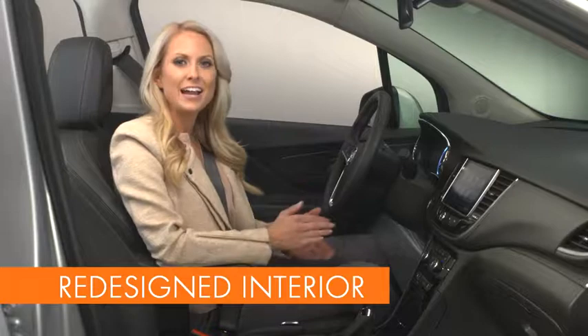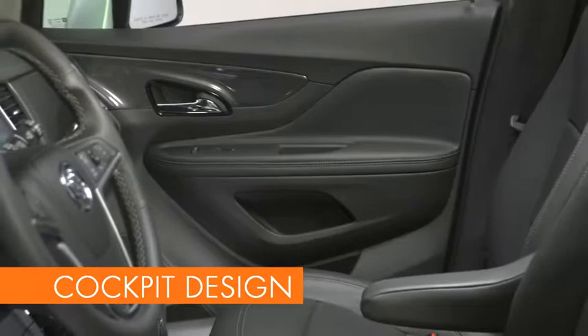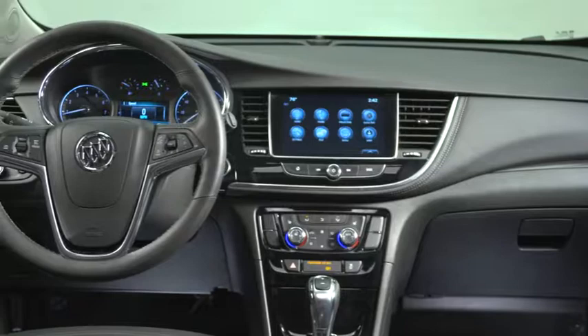When you sit inside the Encore, you'll be embraced by an elegant, carefully sculpted interior. Encore features a flowing and open cockpit design that has become Buick's signature look. The instrument panel and dash are carefully sculpted with uninterrupted lines that flow from door to door. These lines highlight the width of the interior and provide a modern design expression.